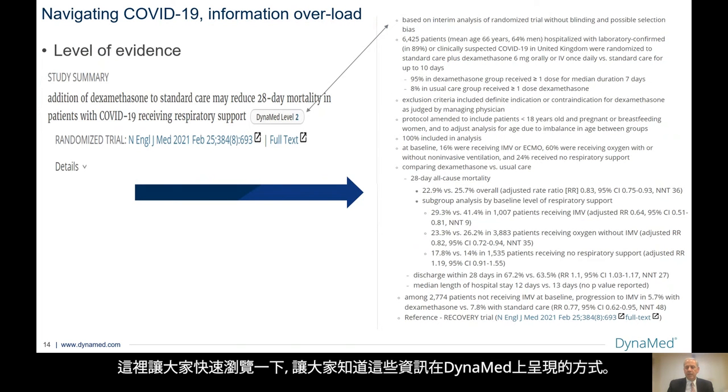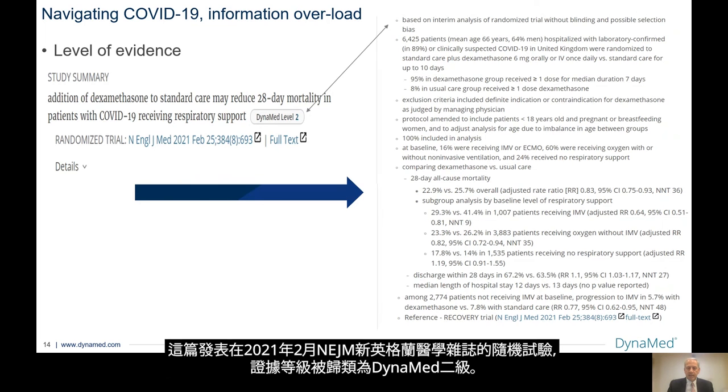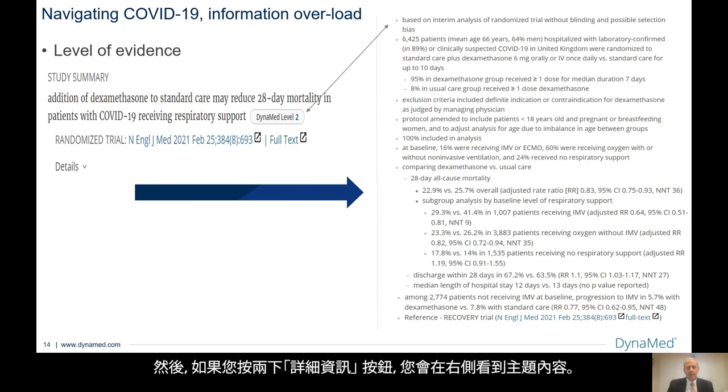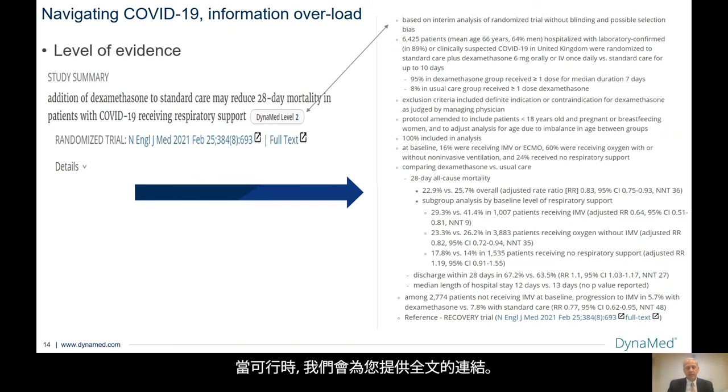This is just a snapshot to show how this information is laid out for our reader. This is a study on the addition of dexamethasone to standard care, which may reduce 28-day mortality in patients with COVID-19 receiving respiratory support. It's been designated Dynamed level two — a randomized trial from the New England Journal of Medicine from February of 2021. That's the line you see when you first open Dynamed. If you click on the details button, you'll see why it's a level two: it was based on an interim analysis of a randomized trial without blinding and possible selection bias. We then go into detail about the patient population and outcomes, and when available we try to give you links to the full text.